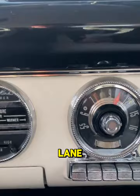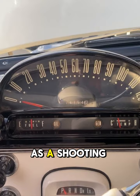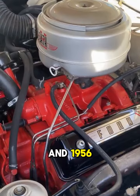However, this reign was as fleeting as a shooting star, offered exclusively as a two-door coupe in 1955 and 1956. The Crown Victoria would disappear for 24 years before making a grand return.